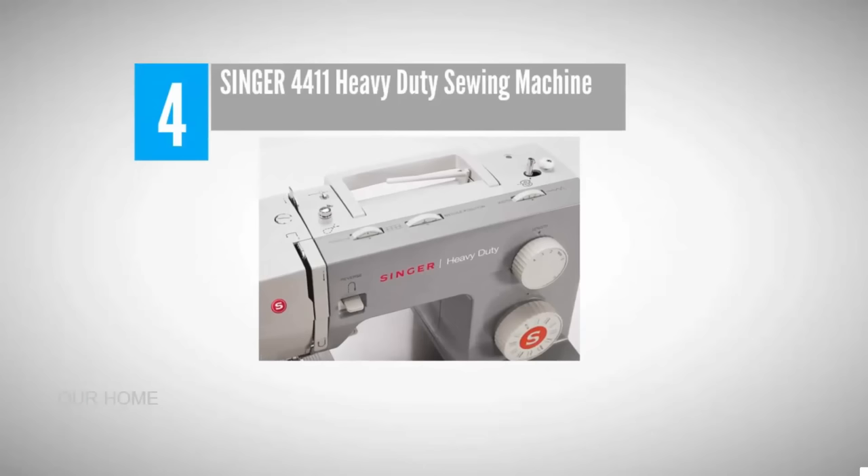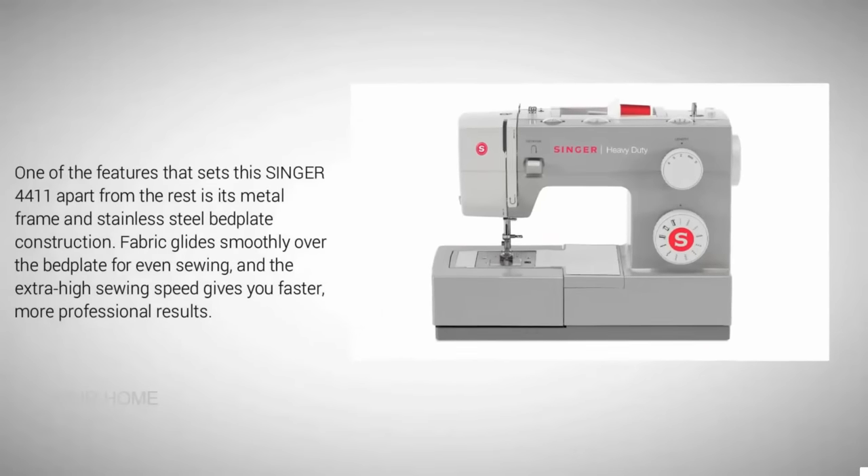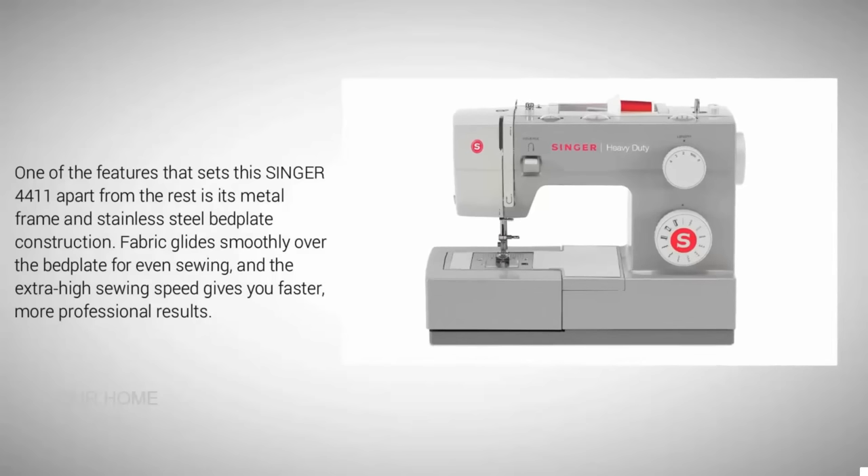Coming in at number four: Singer 4411 sewing machine. One of the features that sets the Singer 4411 apart from the rest is its metal frame and stainless steel bed plate construction. Fabric glides smoothly over the bed plate for even sewing, and the extra high sewing speed gives you faster, more professional results.